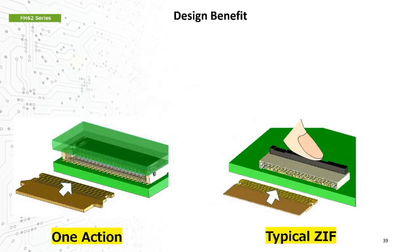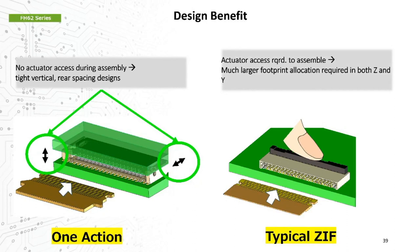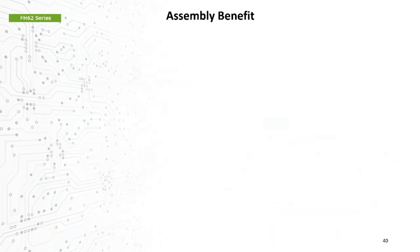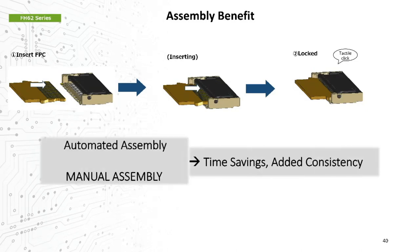The design benefit: since no actuator access is required, design layouts may encroach closely on the connector, with resultant small keep-out areas in both the vertical and rear-depth directions. In a typical ZIF design, access to the actuator during product assembly must be accommodated, resulting in much larger footprint allocations in those same directions. The assembly benefit is the most obvious: the simplified insertion process offers significant efficiency advantages, saving steps — no closing of an actuator — and reducing cycle time in high-volume manufacturing environments, whether manual or robotic assembly is employed.